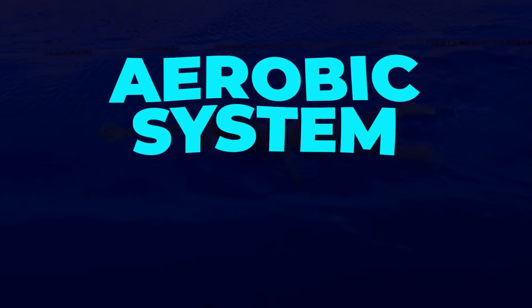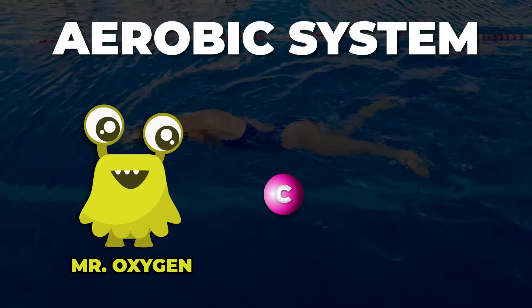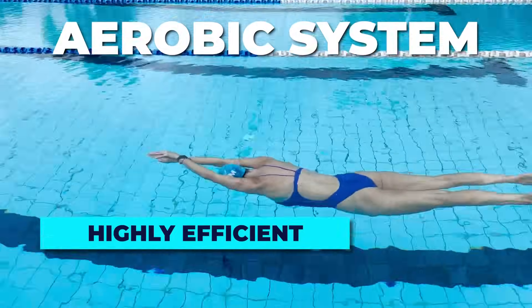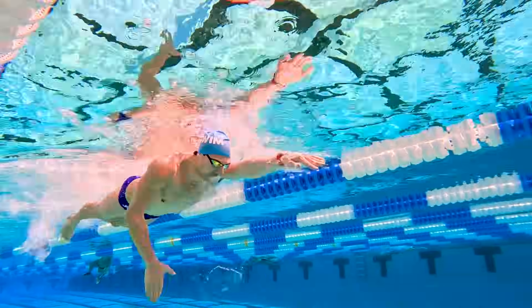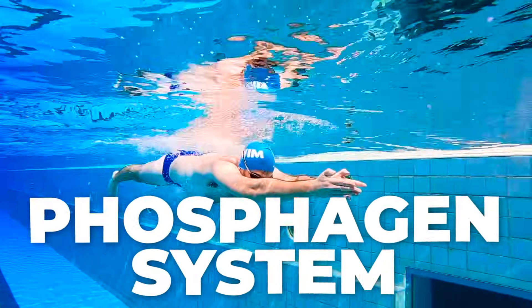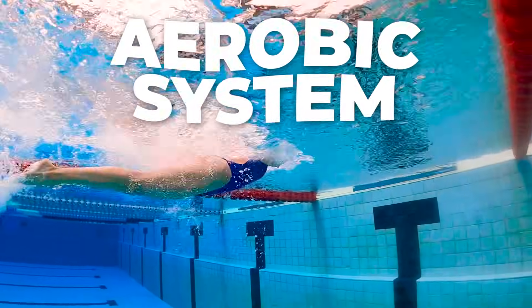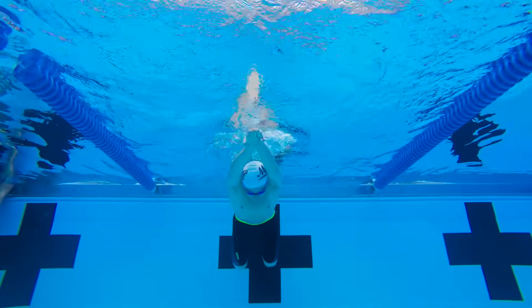And finally, the aerobic system. This is used for anything lasting longer than 2 minutes. It relies on oxygen to convert carbohydrates, fats, and proteins into ATP. The aerobic system is highly efficient and supports endurance efforts — and this is where most of your swimming time is spent. In most swim workouts, energy systems overlap. Short bursts of high-intensity effort, like sprint sets, start with the phosphagen system, transition into glycolysis for longer sprints, and rely on the aerobic system for sustained work during distance training or recovery between high-intensity sets. Training in all these systems is essential for swimmers to develop speed, endurance, and recovery efficiency.